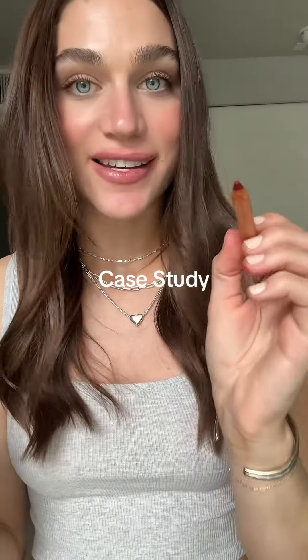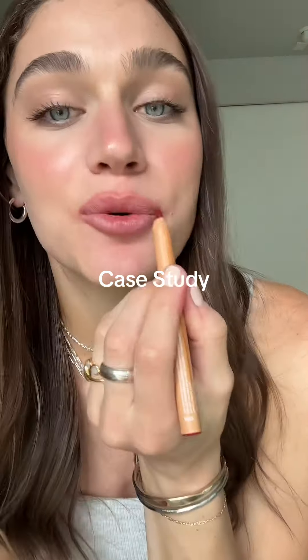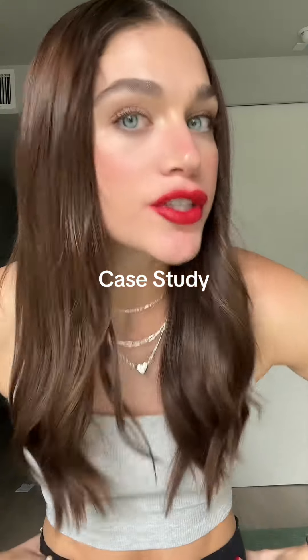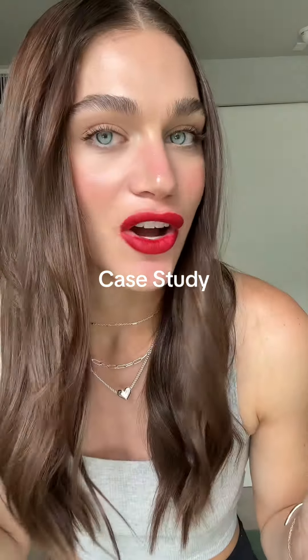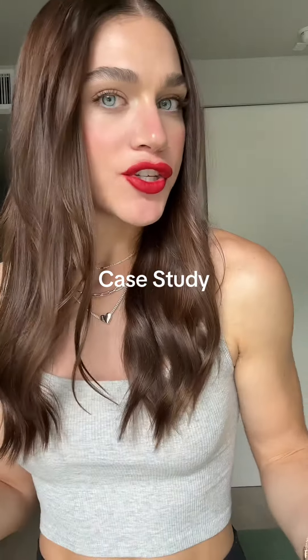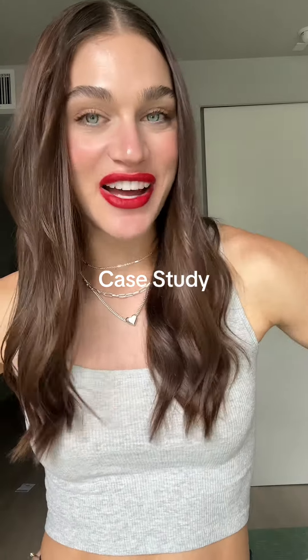My lips are going to be so exfoliated after trying all of these! I already know this one's going to go crazy — it's called Case Study. I'm going to have to line very carefully because it seems really bright. Oh my god, it's stunning! It's like I turned up the saturation on my phone. This is the brightest red lip I've worn in a long time. What I typically don't like about a red lip is that it feels chalky or like it's drying out your lip — but not this one. Maybe I should introduce more red lips into my makeup routines because this one is really fun.